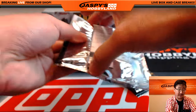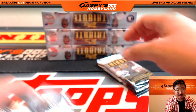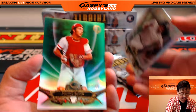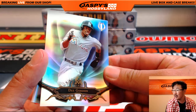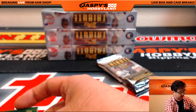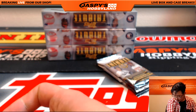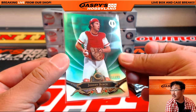A redemption coming up. The redemptions have been incredible — the last redemption I got was a Clayton Kershaw Super Fractor. We'll start off with Johnny Bench, 17 out of 99 for the Reds — that goes out to Chelsea. And Dee Gordon for the Mariners. Marlins — Rick T had the Marlins. There's that Johnny Bench.